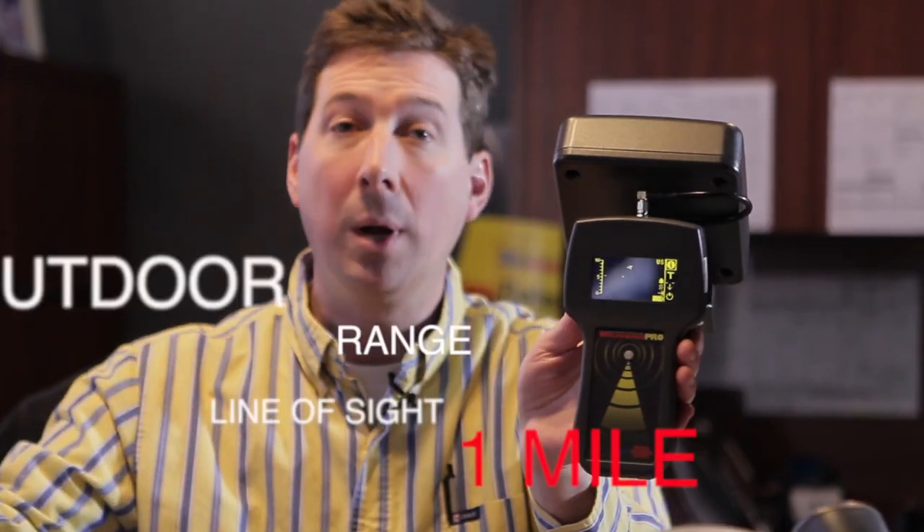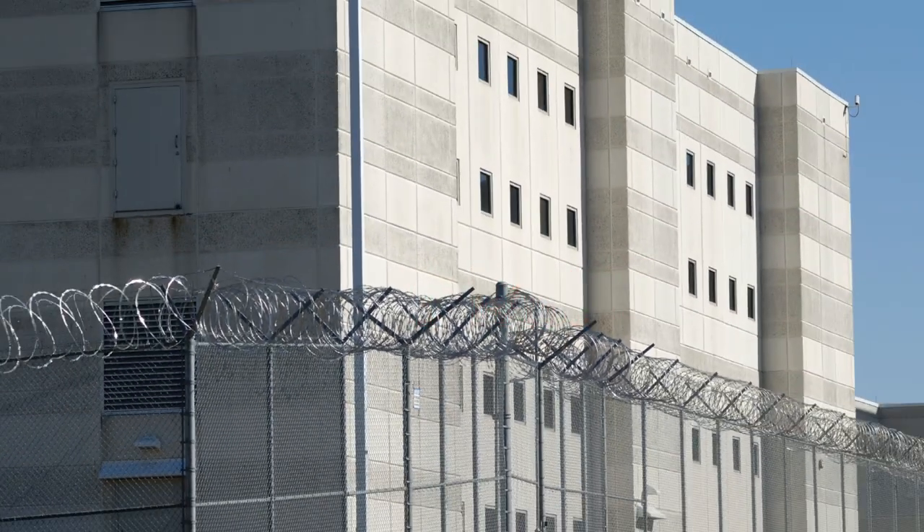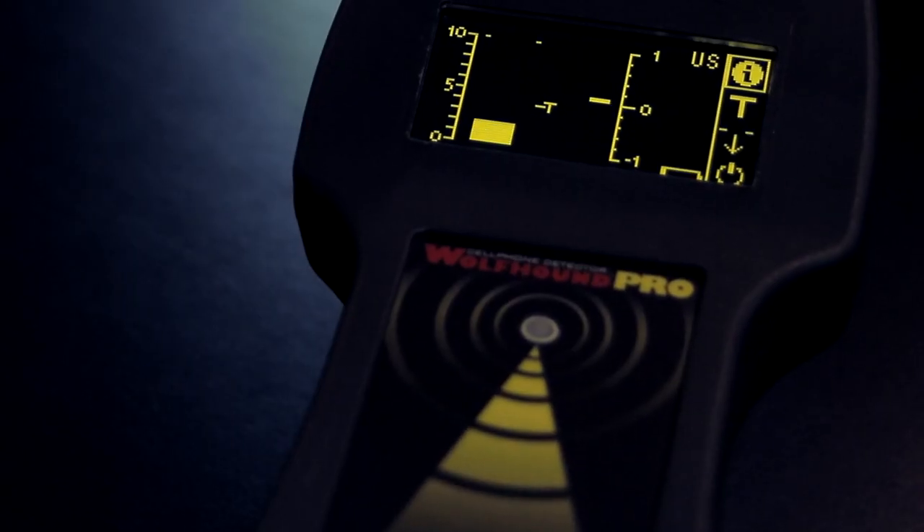Outdoors, it can get up to one mile line of sight. It has an integrated green laser that will pulsate as you get closer to your target, an integrated vibration, as well as a peak hold on the screen. The unit runs for approximately four to five hours on its internal rechargeable lithium-ion battery system. The Wolfhound Pro allows security personnel to enforce a no-cell phone policy.